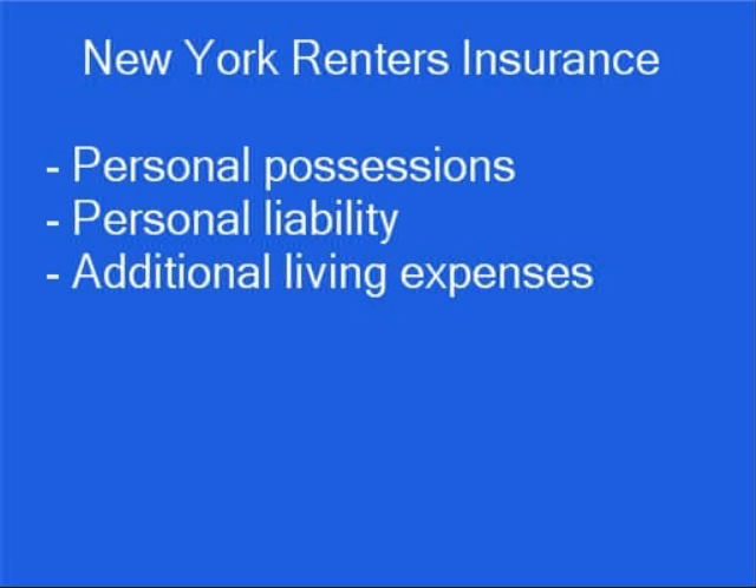New York renter's insurance consists of three categories of coverage: personal possessions, personal liability, and additional living expenses.